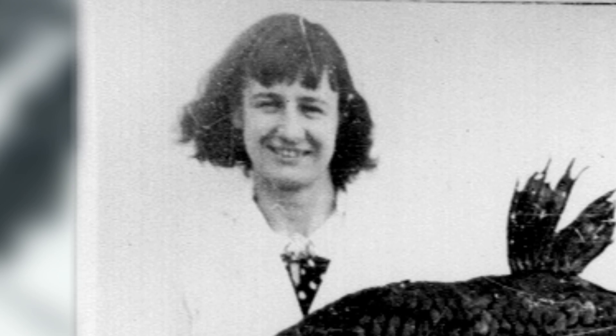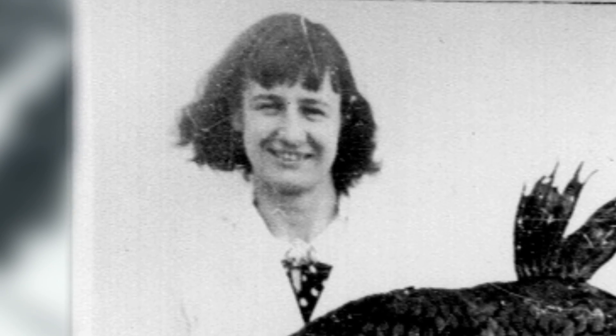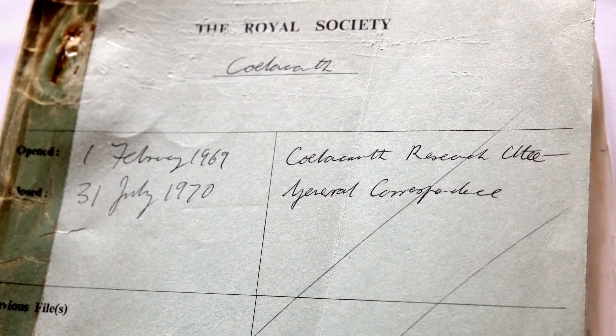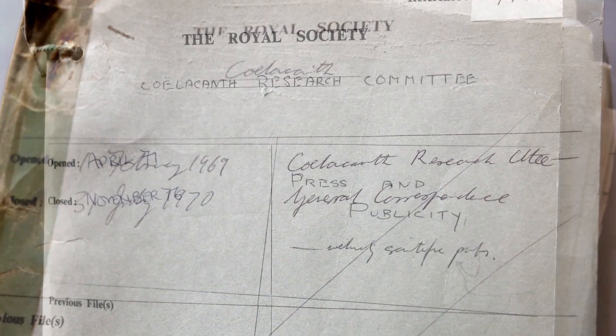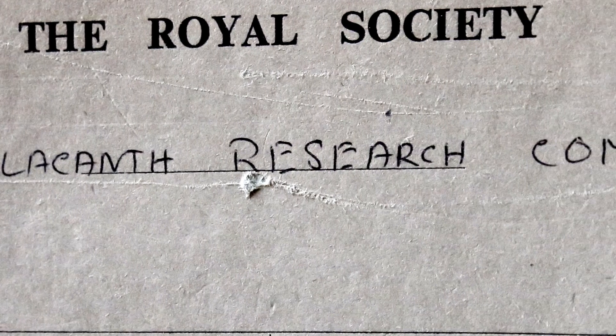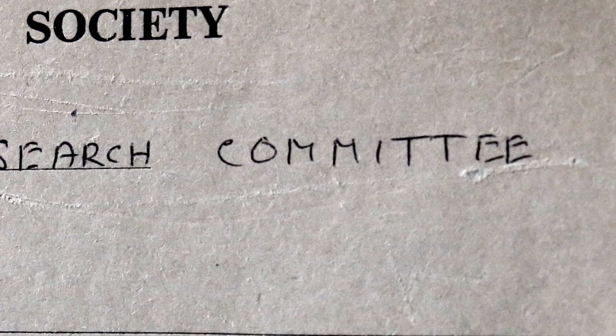Marjorie Courtney Latimer, who's the person who discovered it, fantastically got it named after her. So it was her discovery and a fantastic thing. Now the Royal Society wasn't going to miss out on this action, so we have reams and reams of paper here associated with this expedition that was launched to go and find themselves a coelacanth out there in the Indian Ocean.